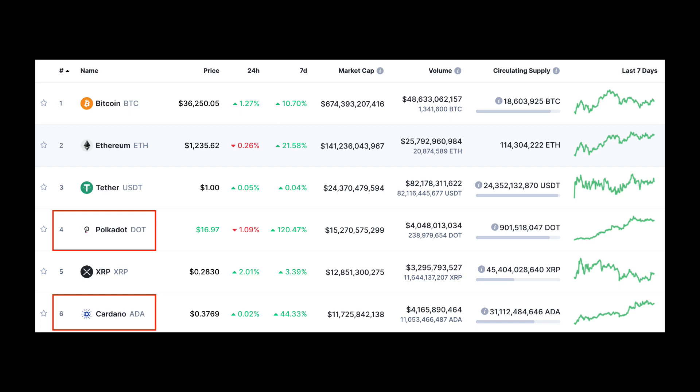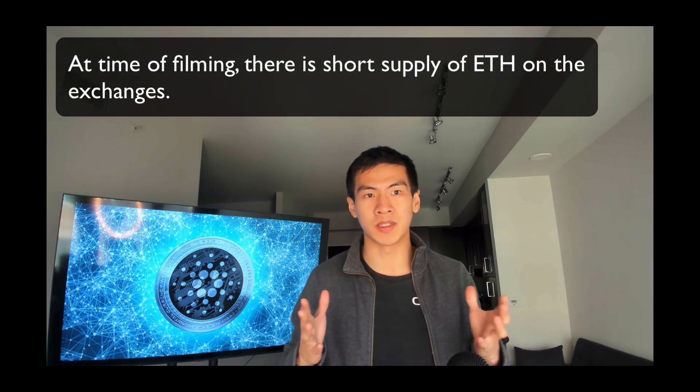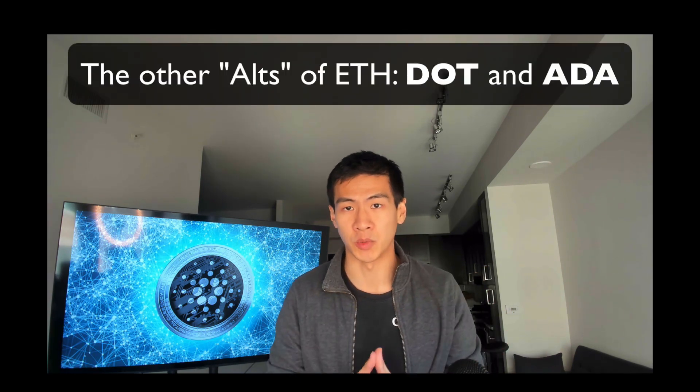Right now there's a slowdown in BTC purchases, and for ETH there's actually a short supply on the exchanges, which means the price is going to go up. When prices go up, people start looking at other alternatives, and those alternatives are Polkadot and Cardano, which is probably why their prices have been going up as well.